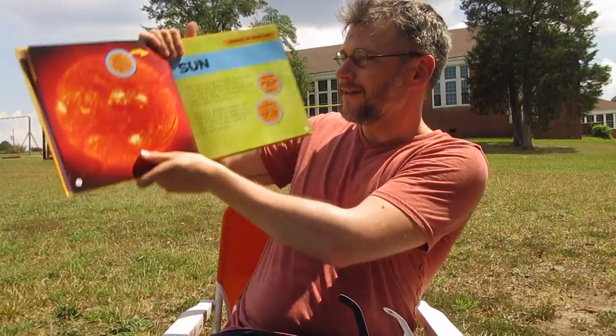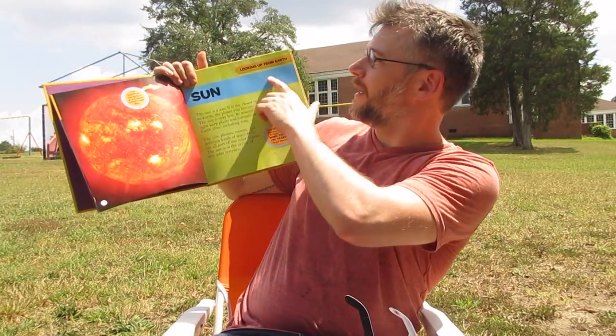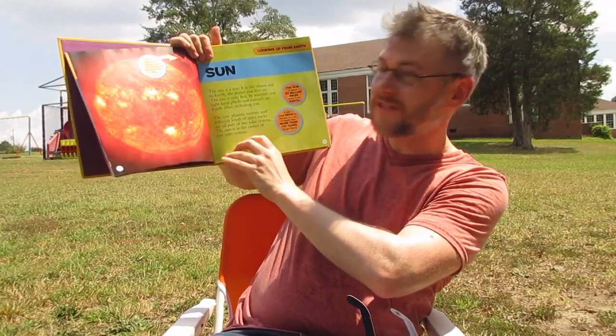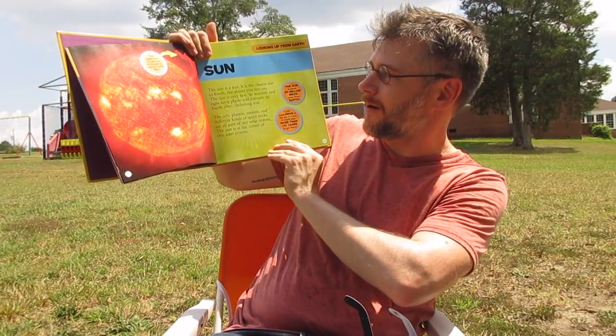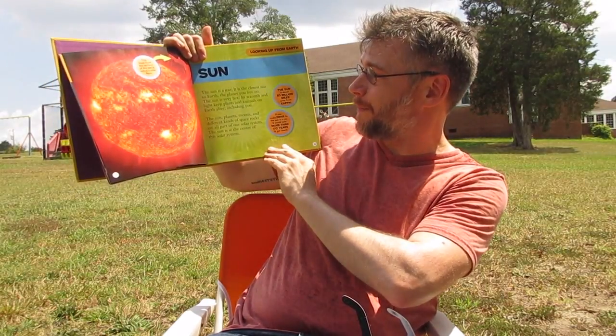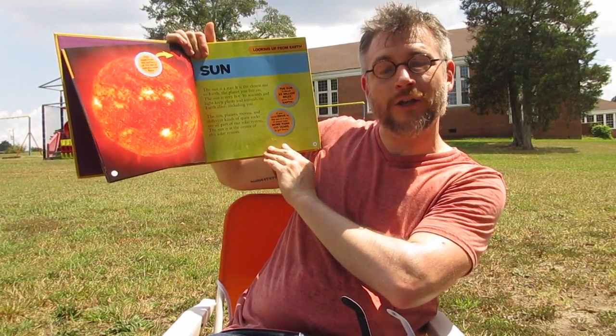So this is what the sun usually looks like — this is the looking up from the earth section. The sun is a star. It's the closest star to earth, the planet you live on. The sun is very hot. Its warmth and light keep plants and animals on earth alive, including you.